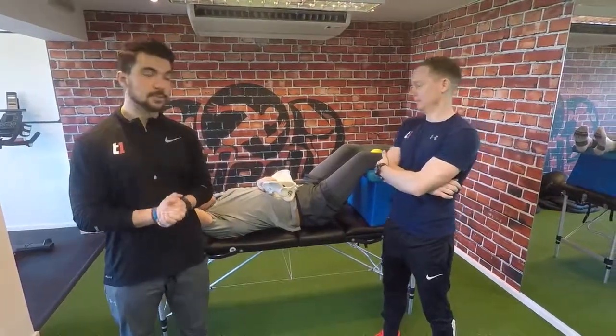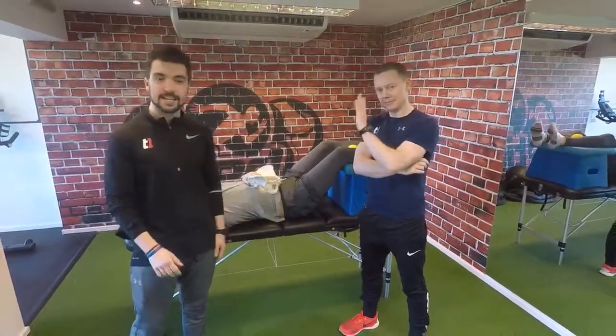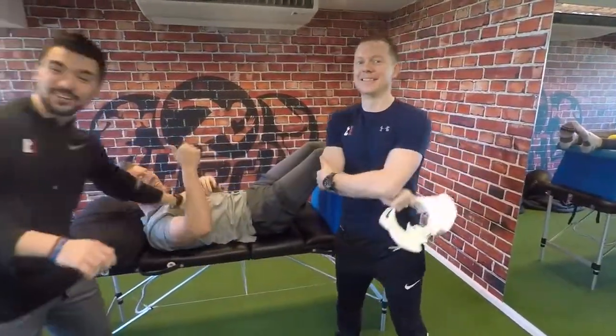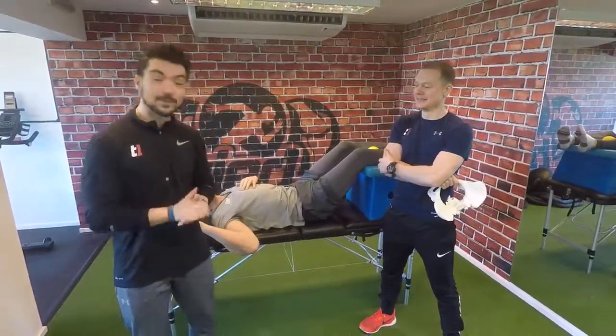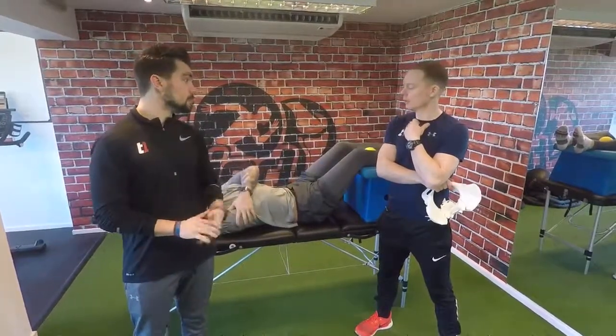Hey guys, welcome back to one of our Tier 1 Therapy Team videos. Myself, Ollie and Stuart are here today, along with John, our model. We're talking about the hamstrings and how they are so powerful and how we use them. Over to you, Stuart.